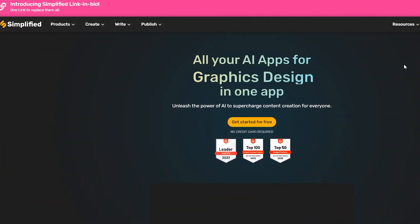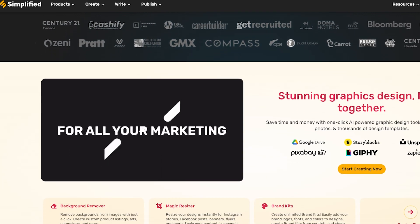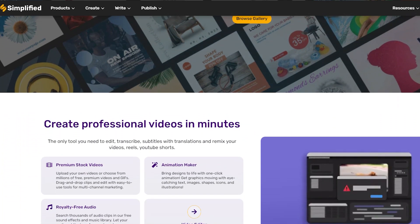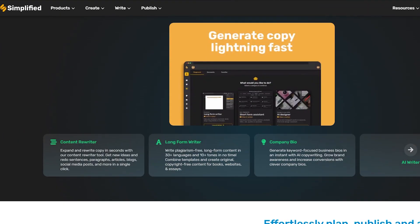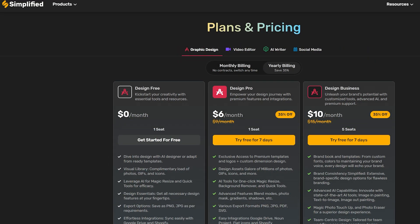SmartCopy utilizes the latest artificial intelligence for quality content generation. With over 30 templates to choose from, SmartCopy covers various areas such as ad copy, e-commerce, website copy, blogs, and emails, offering a range of copywriting options for different purposes. The free plan is available forever.